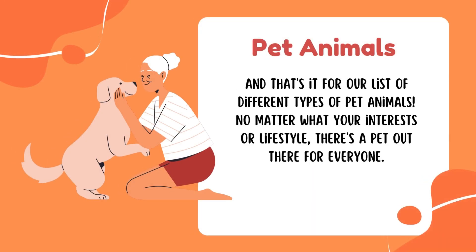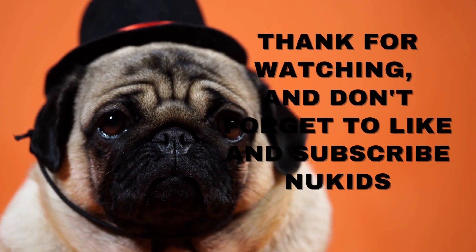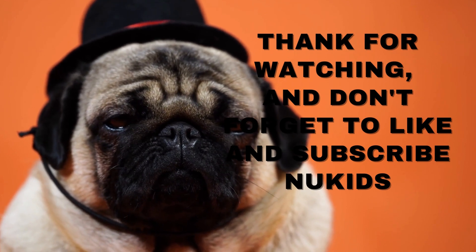And that's it for our list of different types of pet animals. No matter what your interests or lifestyle, there's a pet out there for everyone. Thank you for watching, and don't forget to like and subscribe.